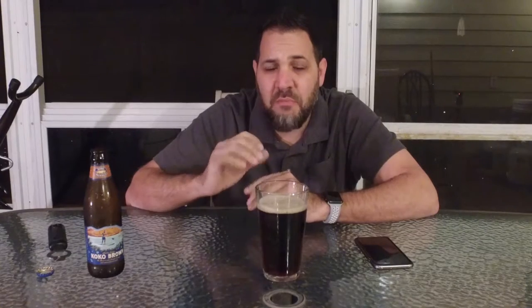Mmm, that's good. It's got the malty nuttiness of a regular brown ale, but it has that good coconut note. It's more than a hint, but it's not overwhelming.